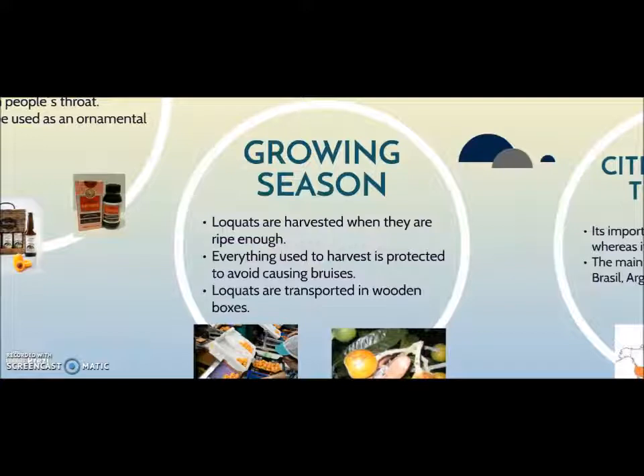Loquats are harvested when they are ripe enough — they can't be green or too ripe. If they are picked when too ripe, they will get stains and couldn't be sold. Everything used to harvest is protected to avoid causing bruises, and loquats are transported in boxes which have a rubber pad to avoid damaging the fruits.